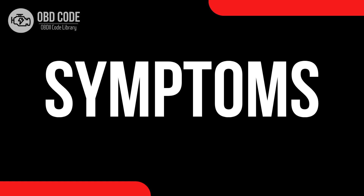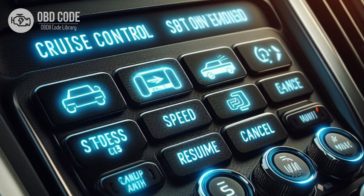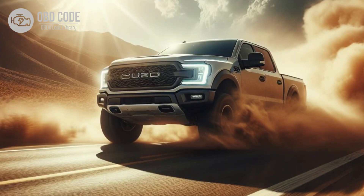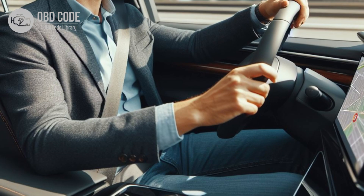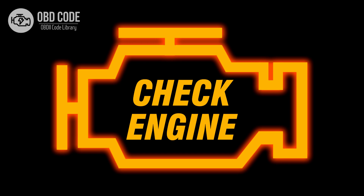Code symptoms P0591: 1. Inoperative cruise control system. 2. Difficulty engaging or disengaging cruise control. 3. Cruise control functions not responding as expected. 4. Check engine light illuminated.